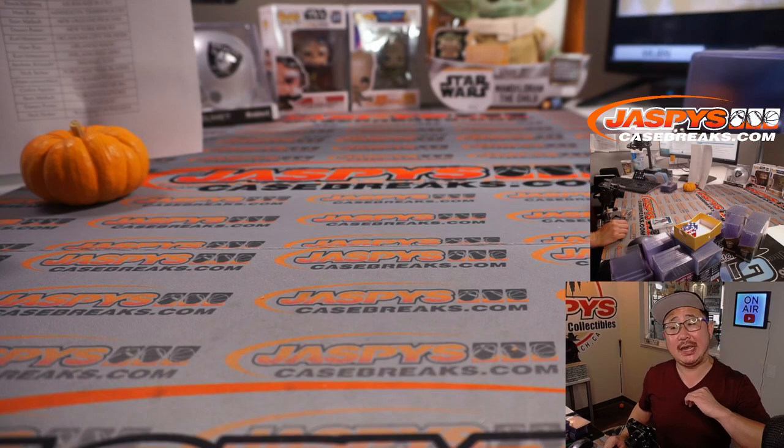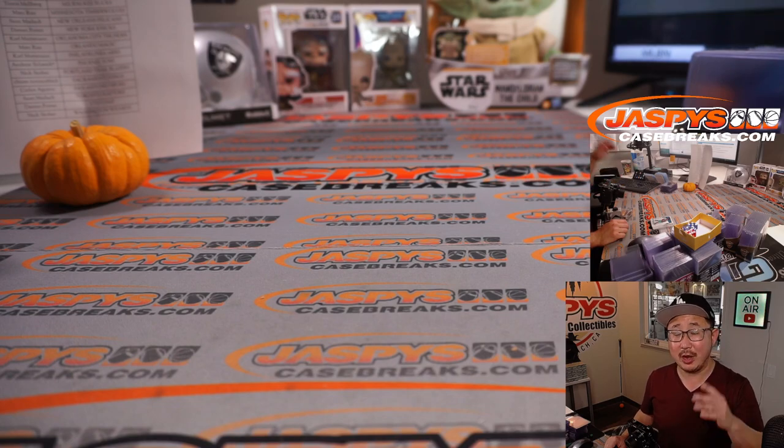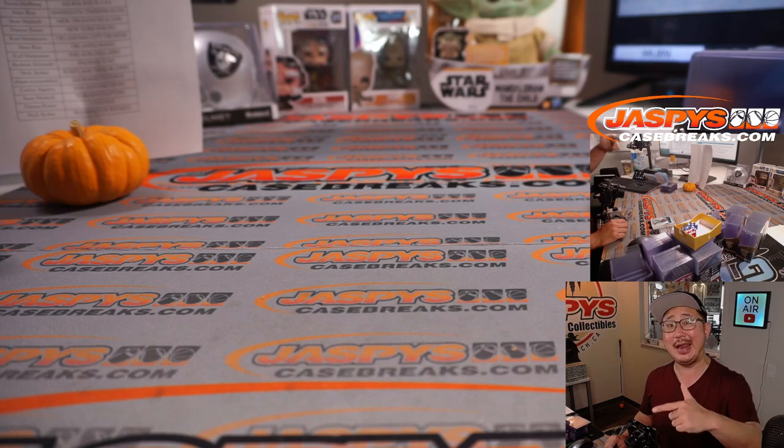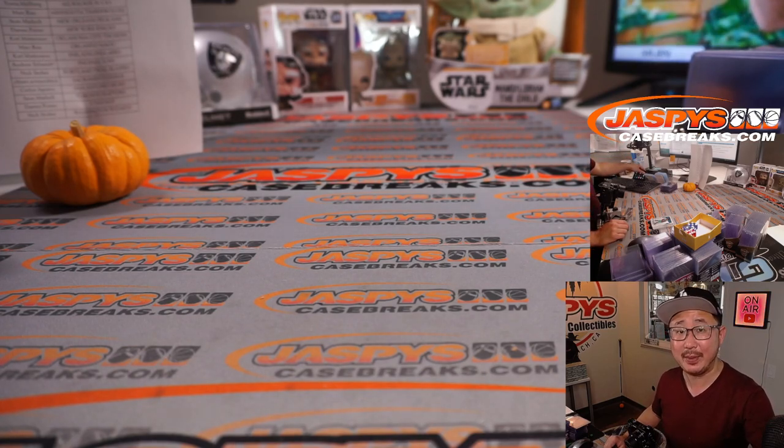And there you have it boys and girls. I'm Joe for JaspiesCaseBreaks.com and that was a brand new release — Optic Basketball, this time Fast Break edition. We've got another four-box random team break in the store. One spot gets you two teams. Get at it on JaspiesCaseBreaks.com. I'm Joe and I'll break more with you next time. Bye-bye.